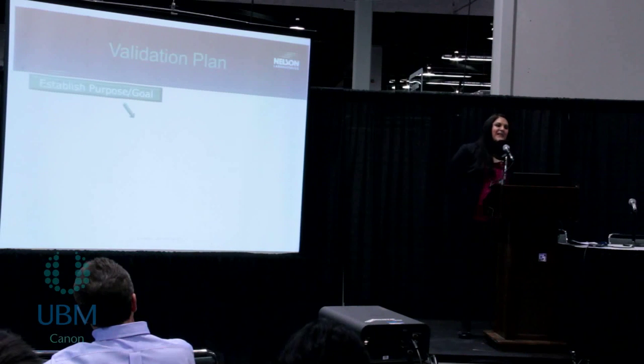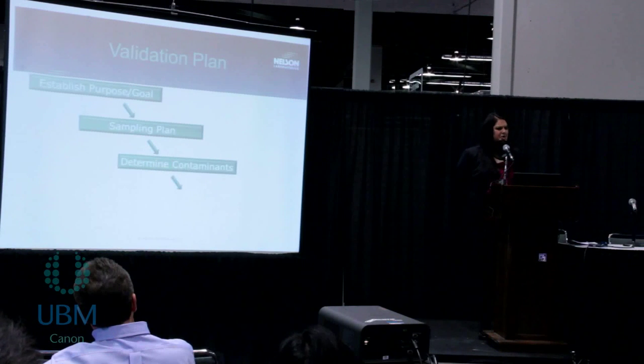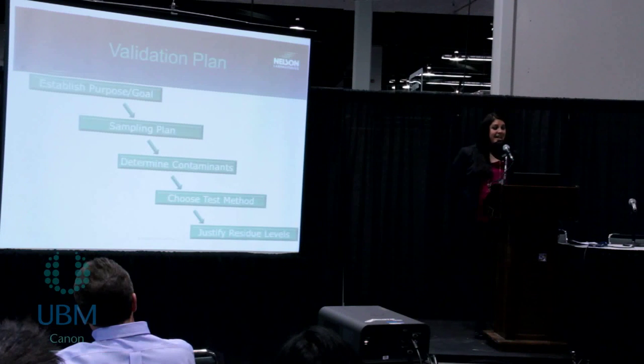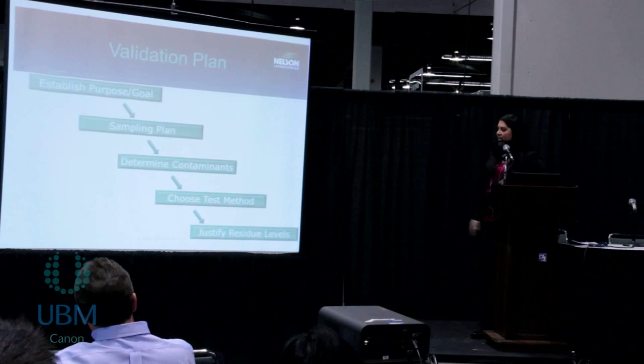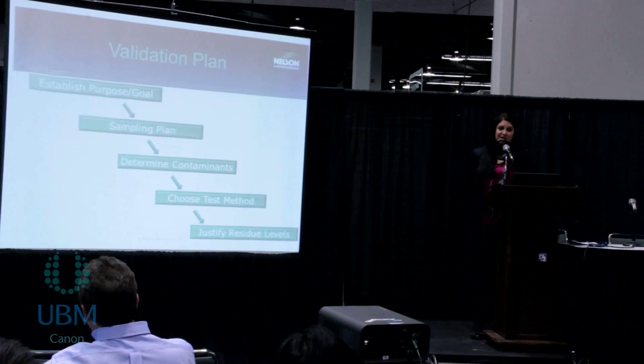Here is the outline for the remainder of the presentation. We're going to talk about how to establish your purpose and goal for the cleaning validation, then go over a sampling plan and how to decide which samples would be best to test. Then we'll cover determining your potential contaminants, choosing a test method with more detail about the tests we offer at our laboratory, and finally justifying those residue levels and trends we've seen in the industry.